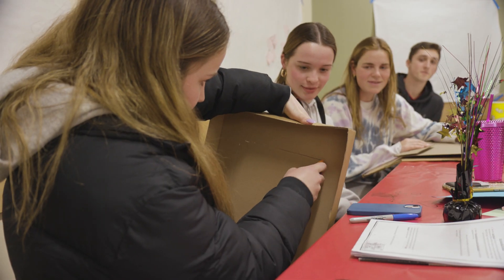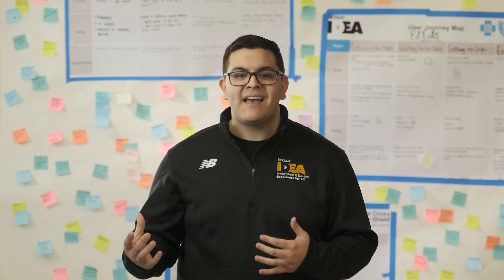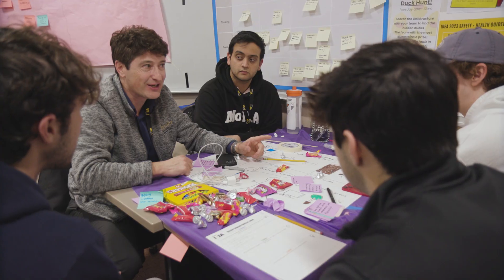No idea is a bad idea. You get to be as creative as you want. You get to have those blue sky ideas that might not be possible, put them on a sheet of paper, and then they actually might be solutions to the problem.